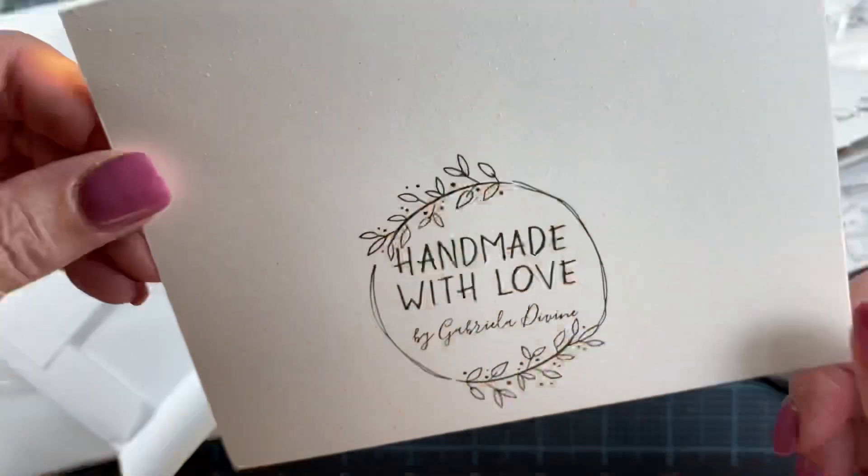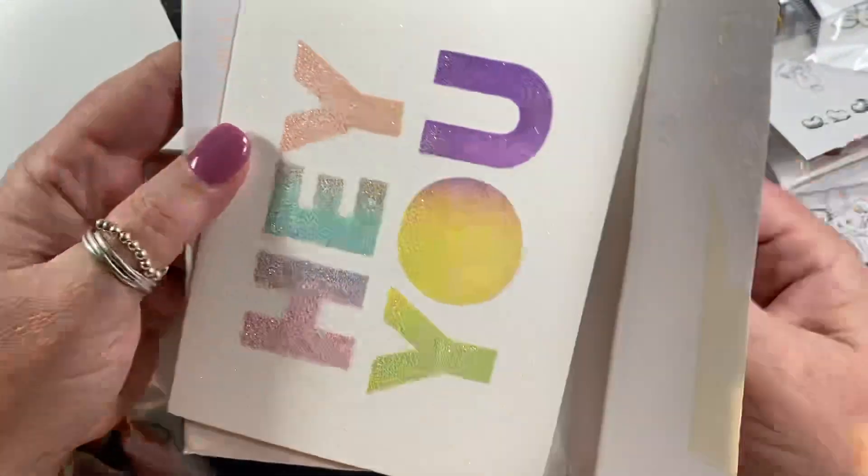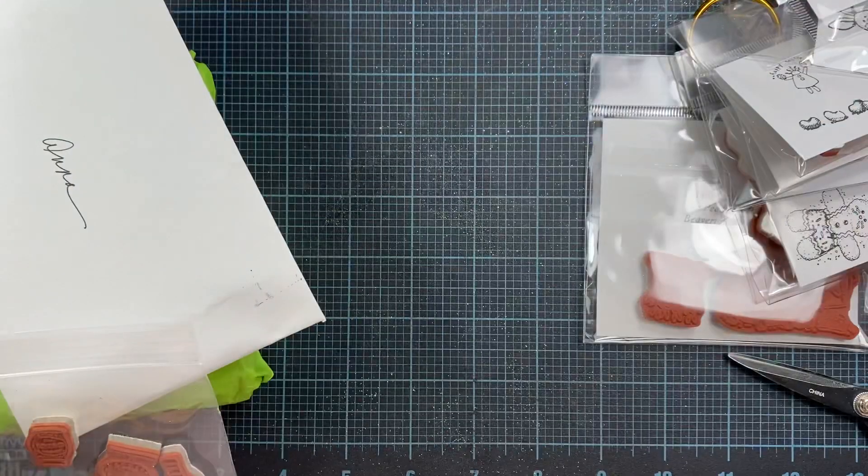Thank you, Gabby. Love your cards — handmade with love from Gabby. So thank you, that arrived today. And hey, back at you.